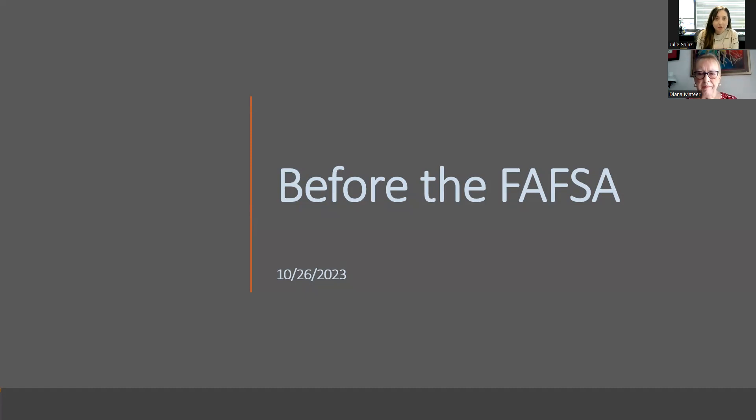My name is Julie Sines. I'm with the Arizona Board of Regents, and I'm the Director of FAFSA Fund College Access Programs. I'm very happy that Diana is here today helping host this boot camp series. This is our first boot camp session. This recording will be shared out with everyone along with any resources and the PowerPoint slides, so as long as you've registered for the webinar, just know that will be coming your way.